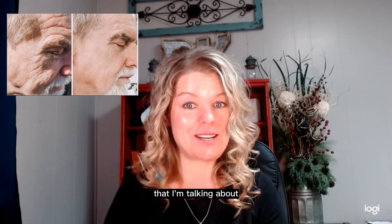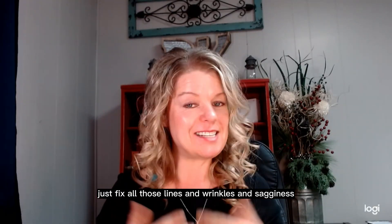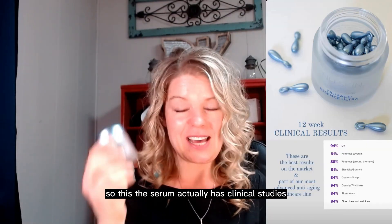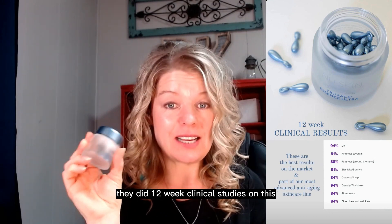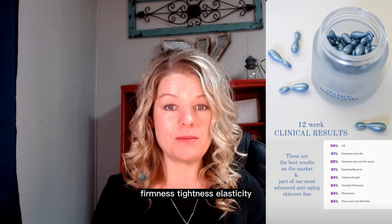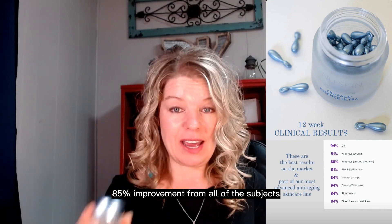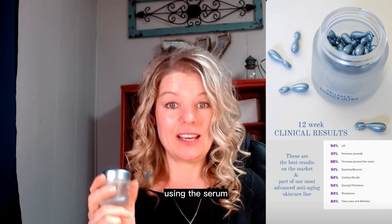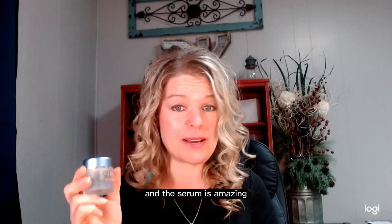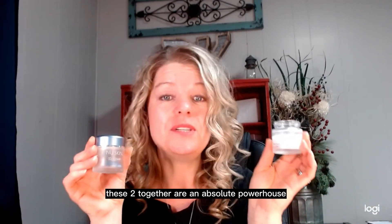These are the two important things I'm talking about. These are what's going to help age you backwards, and they're going to help erase and soften — just fix all those lines, wrinkles, and sagginess. It's clinically proven. The serum actually has clinical studies — 12-week clinical studies on this — over 85% improvement on all areas: firmness, tightness, elasticity, lines and wrinkles, radiance, all of the things. 85% improvement from all of the subjects using this serum. And the serum is amazing.